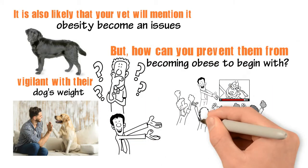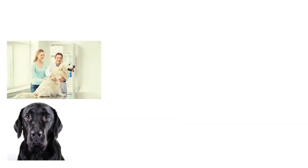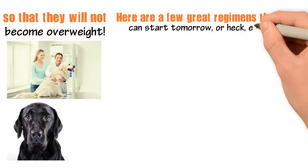This video is all about fitness for your lab, whether they're overweight already or you're trying to keep them on the right track so that they will not become overweight. Here are a few great regimens that you can start tomorrow, or even today.